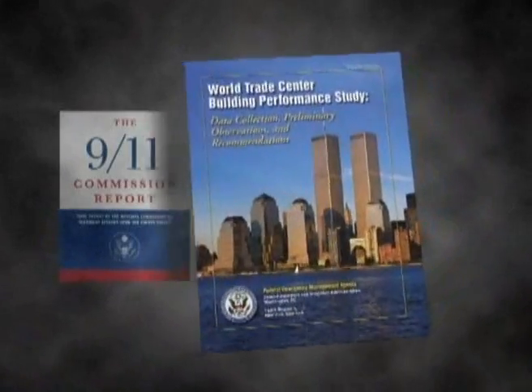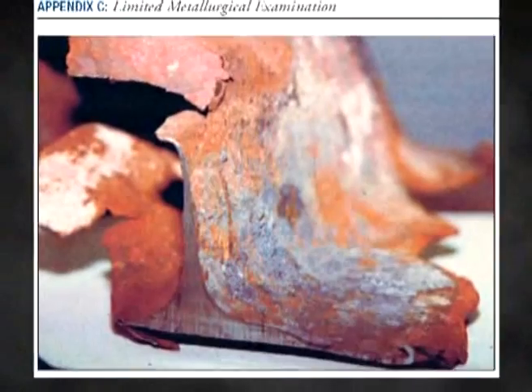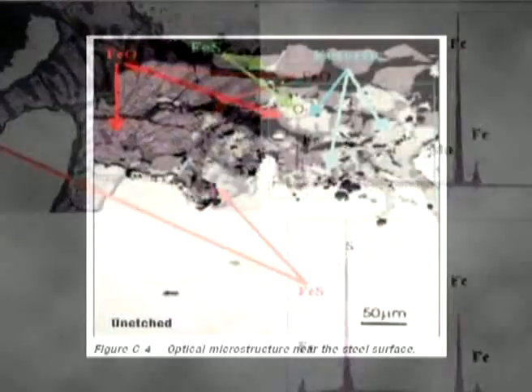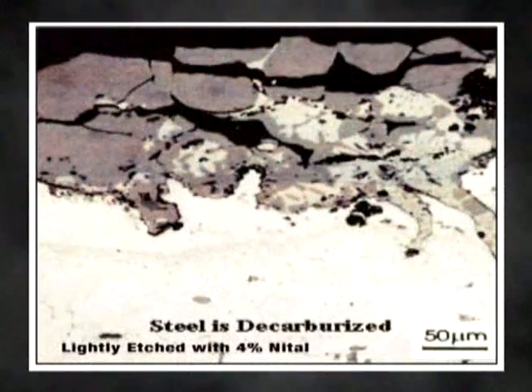The FEMA report acknowledges recovering two structural members with unusual erosion patterns in the World Trade Center debris field. Appendix C examines a limited metallurgical analysis by Jonathan Barnett, Ronald Biedermann, and R.D. Sisson Jr. Both samples contain significant levels of iron oxide and sulfur. The thinning of the steel occurred by high-temperature corrosion due to a combination of oxidation and sulfidation. The sulfidation attack of steel grain boundaries accelerated the corrosion and erosion of the steel.